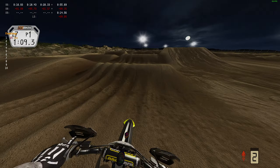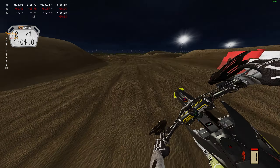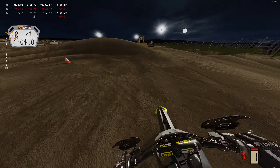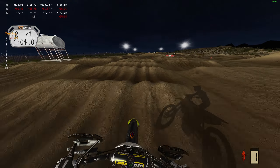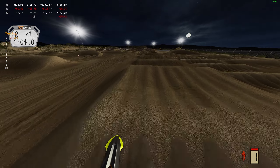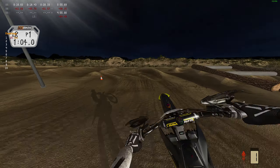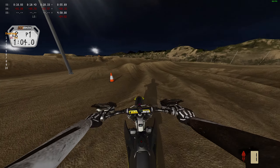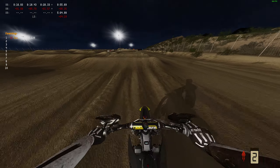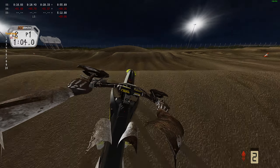We are now on the second supercross track, and in my opinion this one is by far much more difficult. There are a couple sections I've been struggling with — one is the whoops where I keep crashing. I'm also hitting this step-on step-off — we actually did it, that was difficult! And then the dragon's back: the only way I get through that clean is if I slow down, otherwise I jump off the end and go over the handlebars.